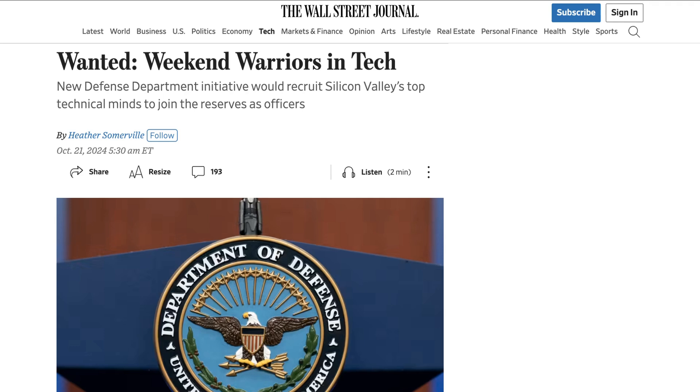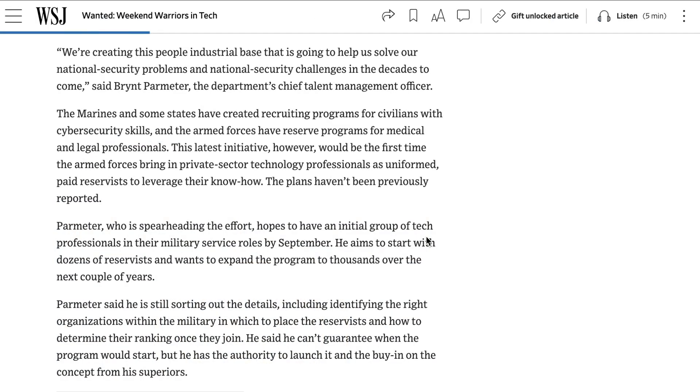Brent Peramito, the department's chief talent management officer, said: we're creating this people industrial base that is going to help us solve our national security problems and challenges in the decades to come. While the Marines already have a recruiting program for cybersecurity specialists, this would be the first time that tech specialists are brought in as paid reservists. Commitments would be in line with the 700,000 combat reserves who attend training one weekend a month and two weeks a year, though tech reservists would not be eligible to be called up for active duty.